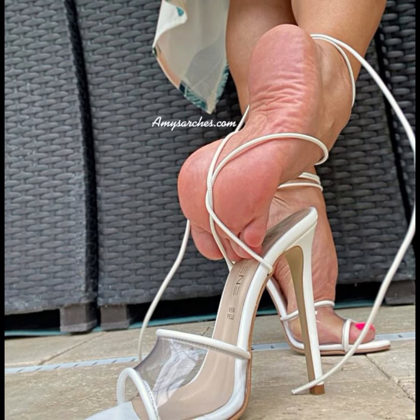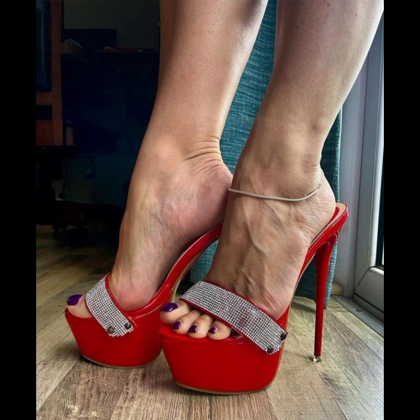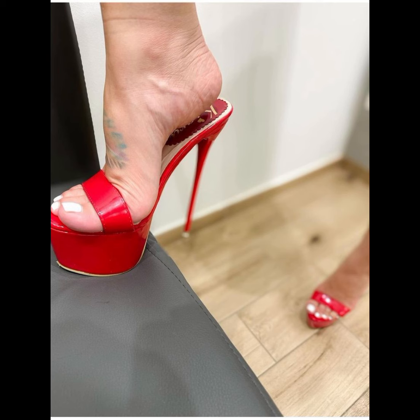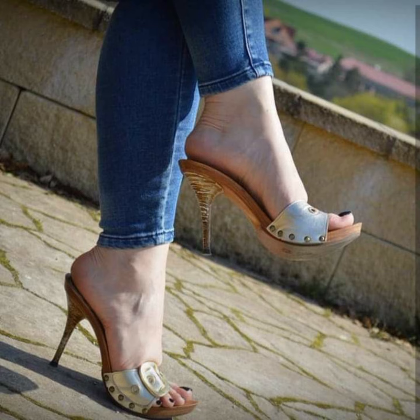High heels were first worn by men and women in the 16th century to show off their status. Over time the design changed, and by the 15th century high heels had developed a few key features. High heels are usually about 2 inches, offering a comfortable design, and they can be made from different materials like leather and various fashionable fabrics.